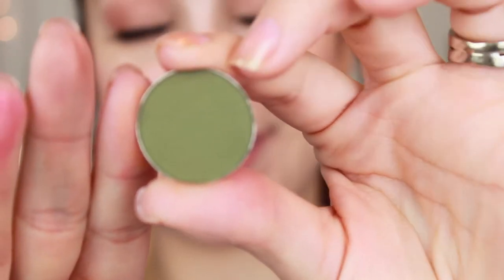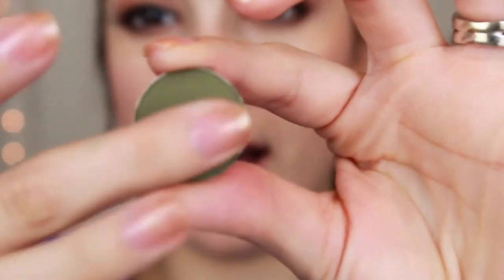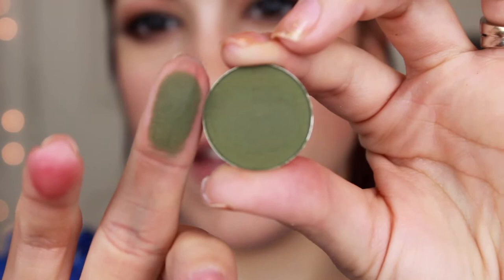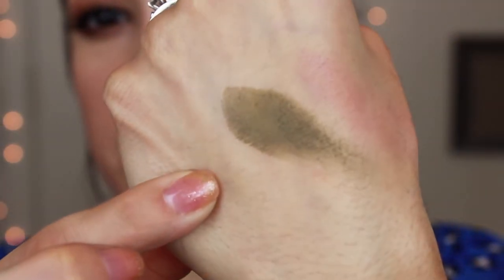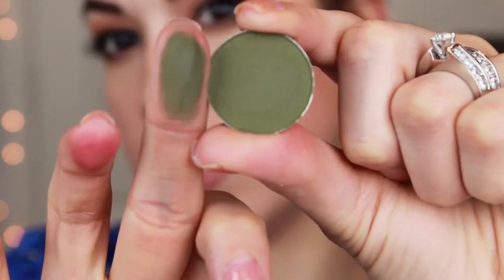Dirty Martini. And as the name suggests, this is like a dirty martini — like a dirty olive color. I do have her other ones kind of similar to this, but that is the color there. Look how pigmented this is. I just can't get over it. Just beautiful. And that's Dirty Martini.